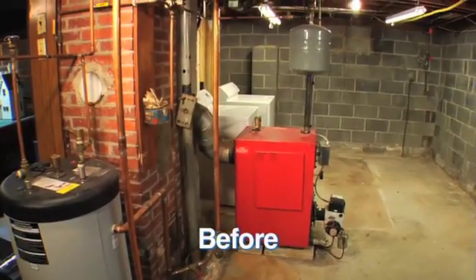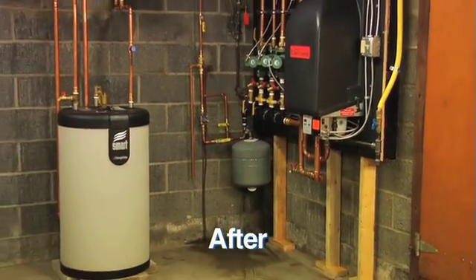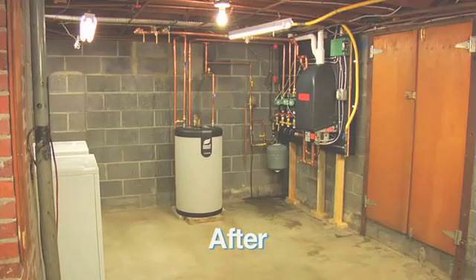The conversion is complete, and what a difference from when the process started. We've been able to reuse some equipment and move the entire setup out of the way, creating new opportunities for the owners to use their basement and enjoy the benefits of their new propane boiler.